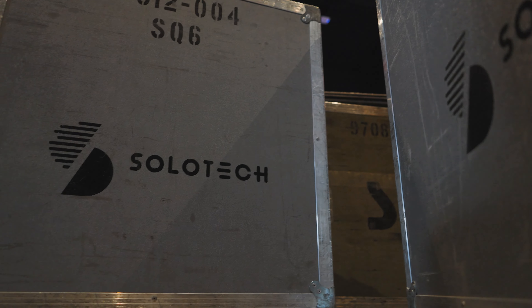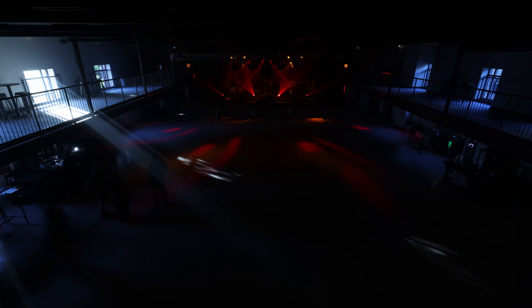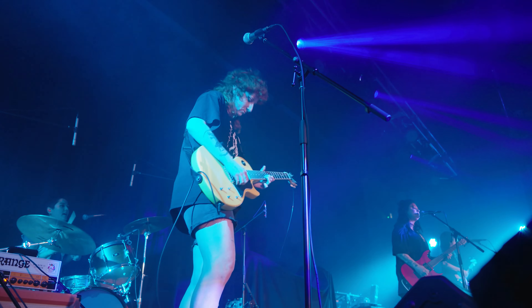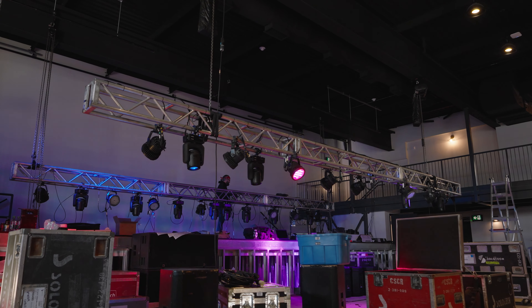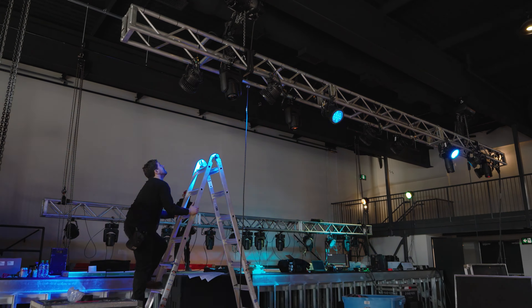At Solotec, we run a very unique program. We work with some of the biggest artists in the music industry, helping them with AV integration for their concerts on a global scale. When these world tours come to an end, there's a tremendous amount of audio, visual, and lighting equipment that gets realized back into our stock and made available for resale. The benefits of this are undeniable to the client. They're really able to maximize their technology budgets and attain a tier of technology they may not otherwise be able to afford through conventional measures. It's a sustainable solution — we're handing over systems that we're proud of, and we know the client is going to be able to use for many years to come.